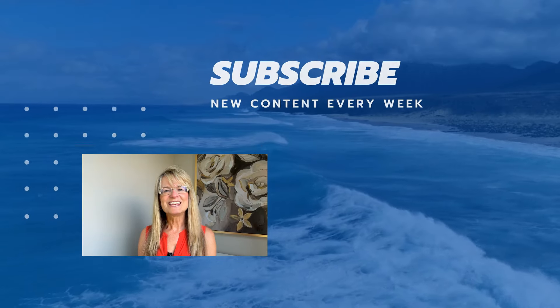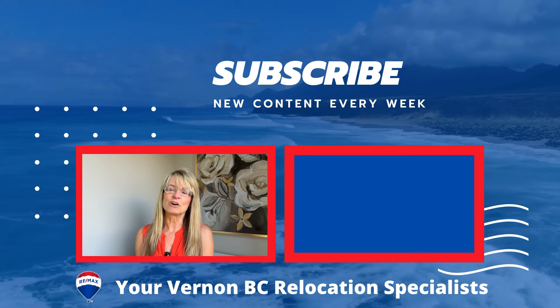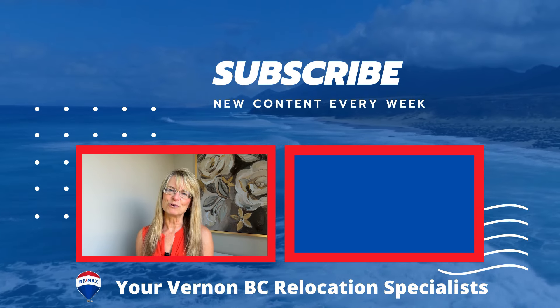Those are our three brand new developments in the Okanagan Landing area — that's what's happening in the neighborhood. If you'd like more information on any one of these developments, please let Remax Vernon Salt Fowler know — we'd be happy to help. And if you're not familiar with the Okanagan Landing area, you might like to have a look at our Okanagan Landing neighborhood video.